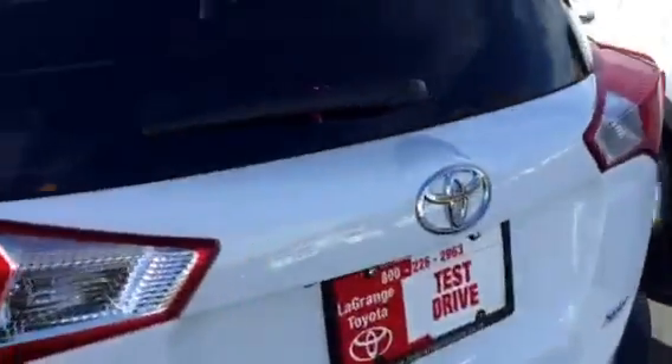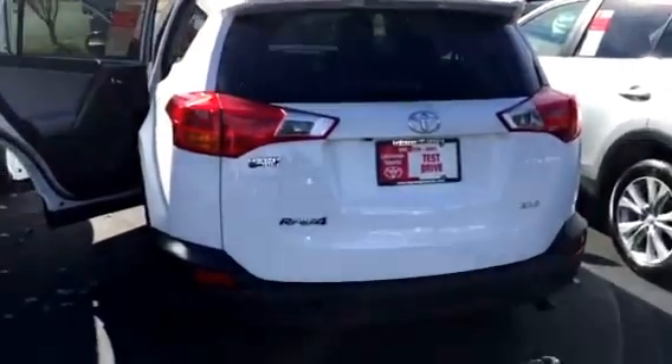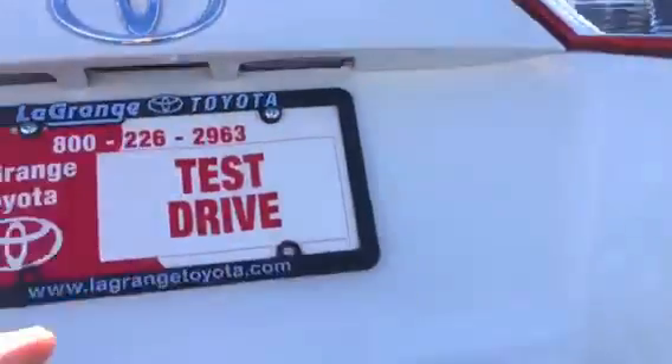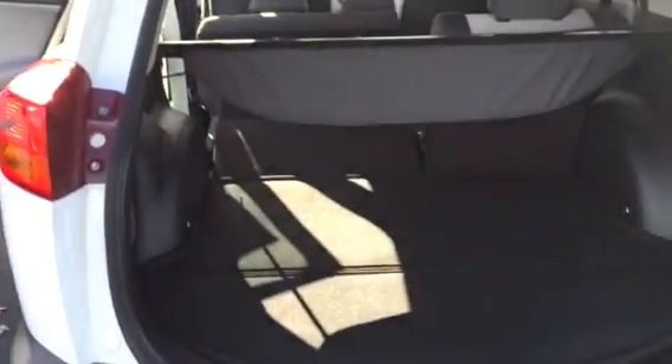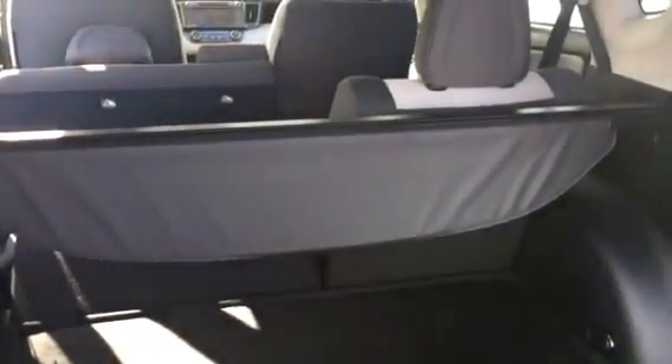Very spacious backseat with the ability to fold flat as well, so you've got the extra cargo room. A ton of cargo space, and a privacy shade here that can be removed and stored underneath.